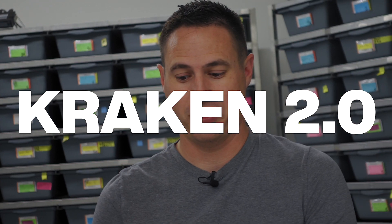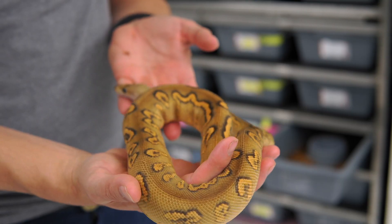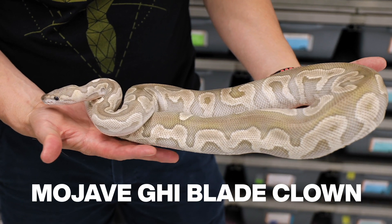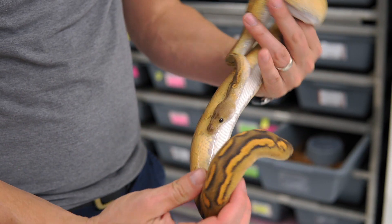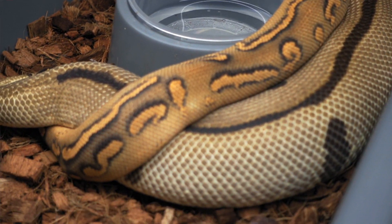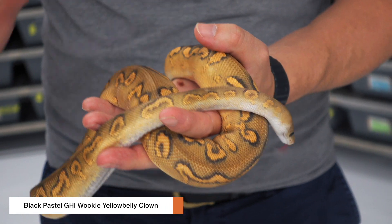Here's an update on the Kraken 2.0. This is the male — we actually got a pair of them. This male really changed again what we thought this project could bring. I was so amazed to see the dark maroons and reds and just the rusty colors in this animal, because the first Kraken 1.0 clutch didn't really have any animals like this. Basically I believe this is the same as the 1.0 but it's missing Mojave. The Mojave GHI is what creates that blue-gray look, whereas if you take the Mojave out, you get an amazing reaction that's very different. What I believe is still in this one is Black Pastel GHI Wookie Yellow Belly — not Mojave. Mojave is in the 1.0, and of course it is a visual clown.